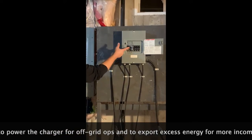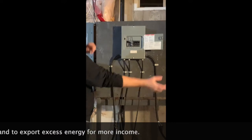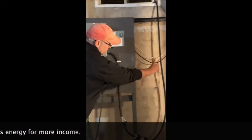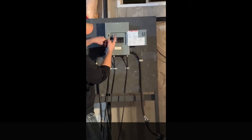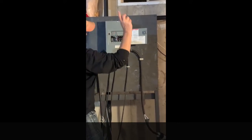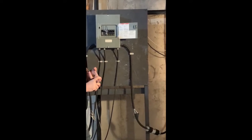Right now we are in the up position, which is grid power from the house panel. When we reverse the energy flow, energy will be coming in from the power module, and we would just flick this breaker up — then the power module will be energizing the lights, the fridge, and the microwave.